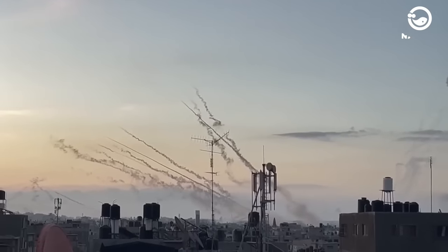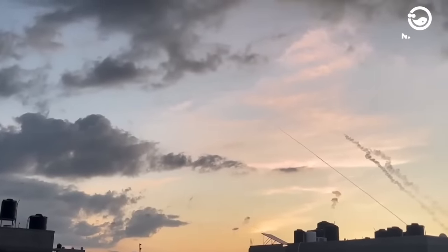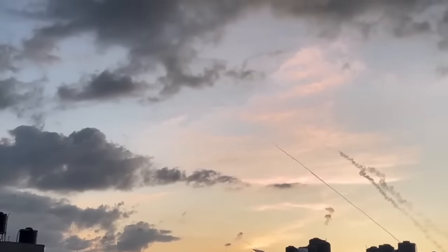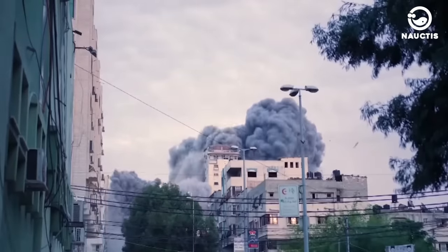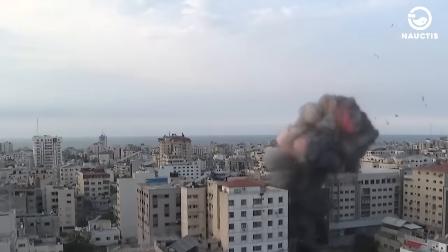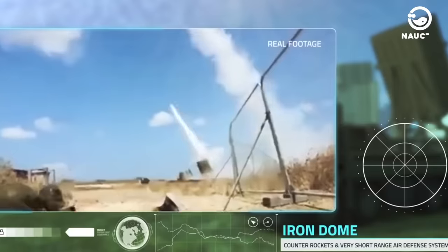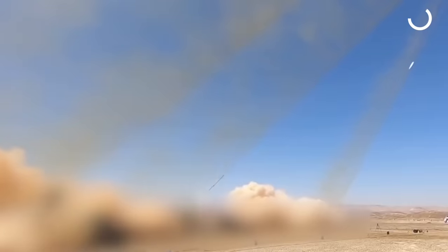Hamas fired 5,000 rockets at Israel on Saturday, October 7th, 2023. Sirens were heard as far as Tel Aviv and Beersheba. This attack marked Hamas' deadliest attack since the Egyptian and Syrian attacks during the Yom Kippur War 50 years ago. The Iron Dome system, equipped with radar that detects rockets and uses command and control systems, quickly calculates whether incoming projectiles pose a threat or will impact uninhabited areas. If a rocket is deemed a threat, the Iron Dome fires ground-launched missiles to destroy it in the air, creating a loud explosion that can sometimes be felt on the ground.